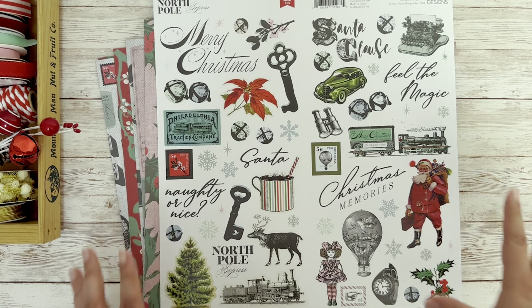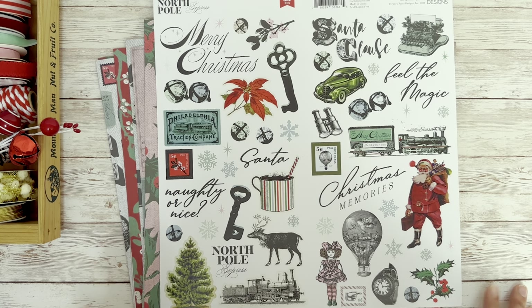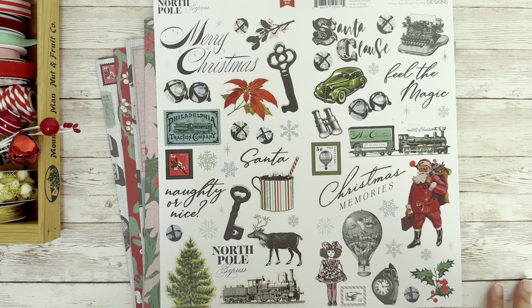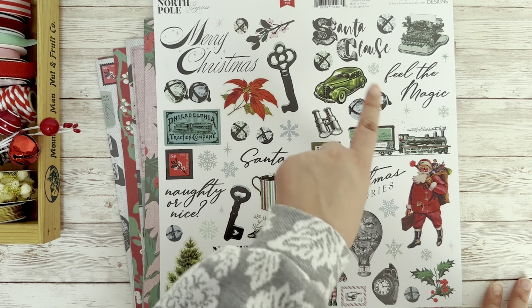It's just a whole collection of all the elements that are in here. We've got the vintage Santa, the choo-choo train, the Christmas bells. I love the sayings — Merry Christmas, Santa Claus.